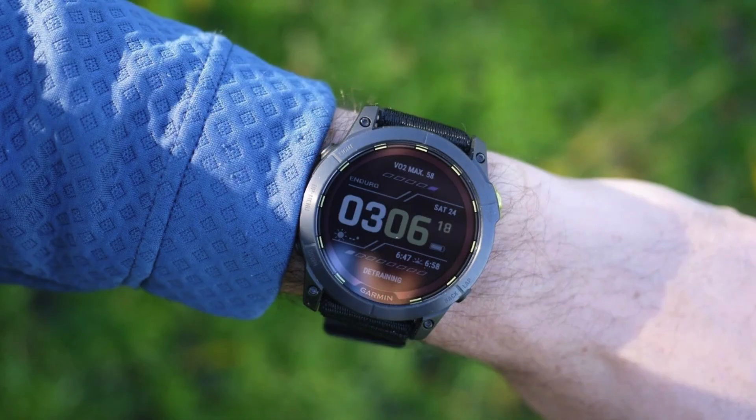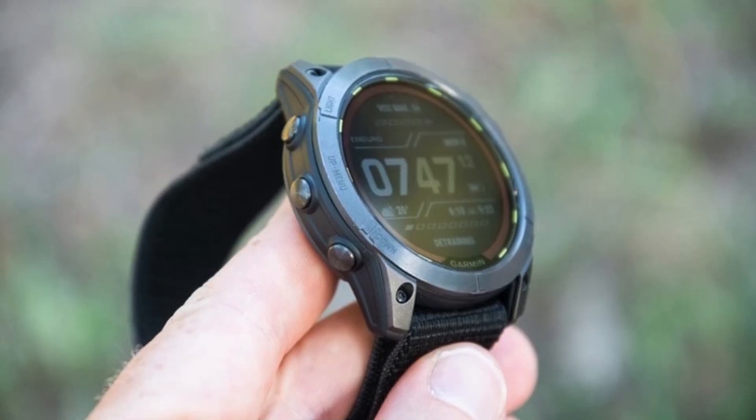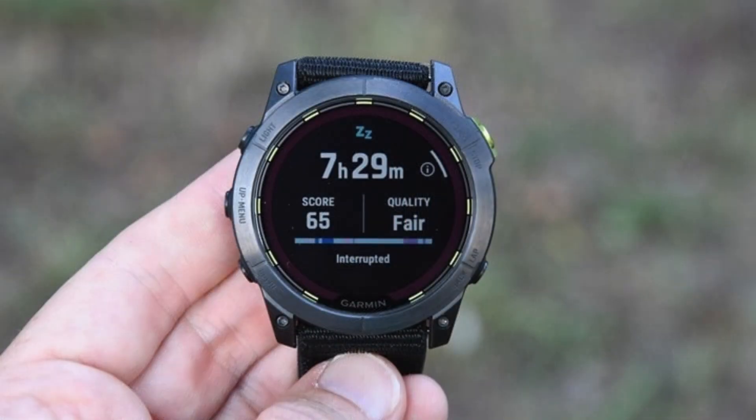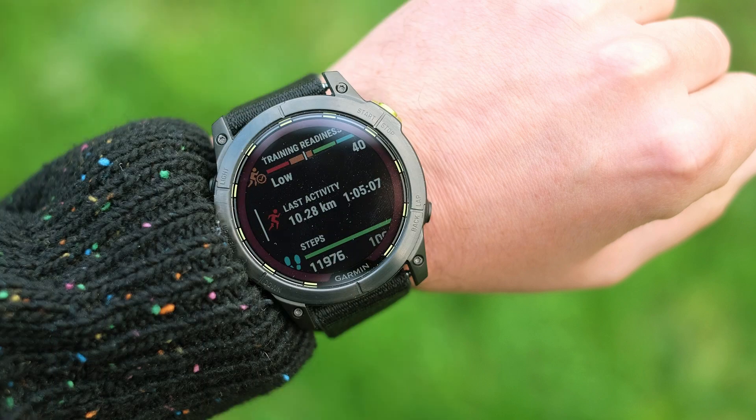On top of these, the watch includes all the key features found in earlier Garmin models, making it a comprehensive tool for athletes who demand the best. While the price may seem steep for those who exercise casually, it's hard to deny the appeal for ultra-competitors. The Garmin Enduro 2 is more than just a fitness watch — it's a serious performance tool for elite athletes looking to push their limits.